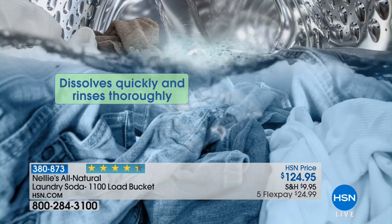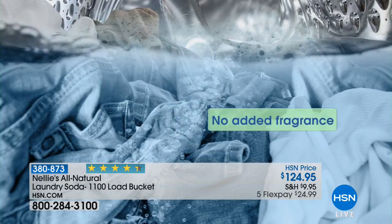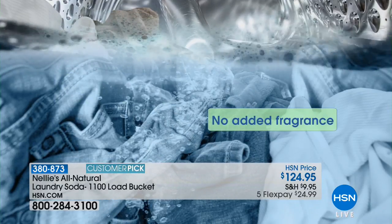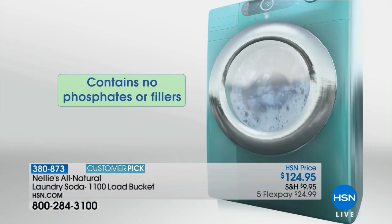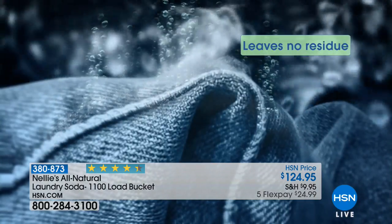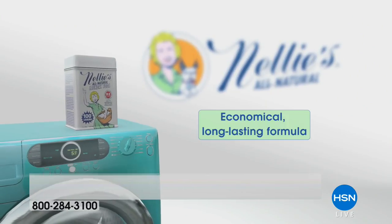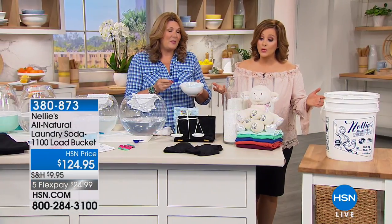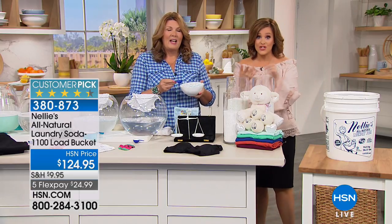This is a huge customer pick — not only the Lamy Dryer Balls but Nelly's. This is the largest configuration we do. You'll pay some shipping, but you're not going to have to worry about detergent for the next 10 years. If you're doing four loads a week it's still five years of never having to worry. It's gentler on you, your skin, your family, and your systems.